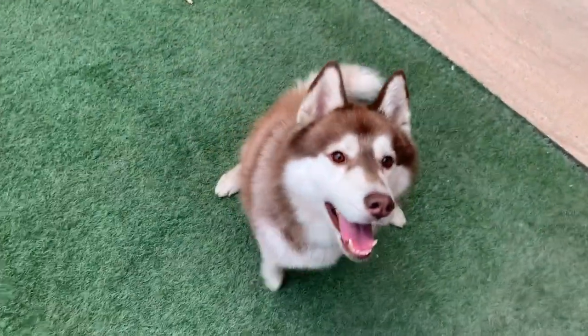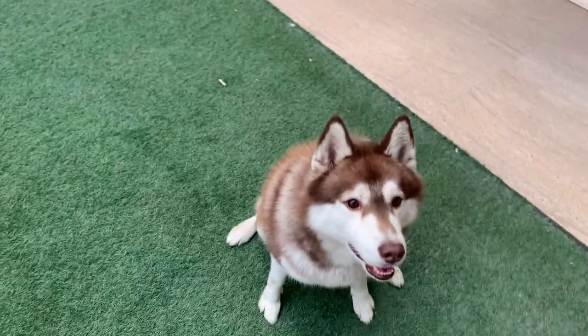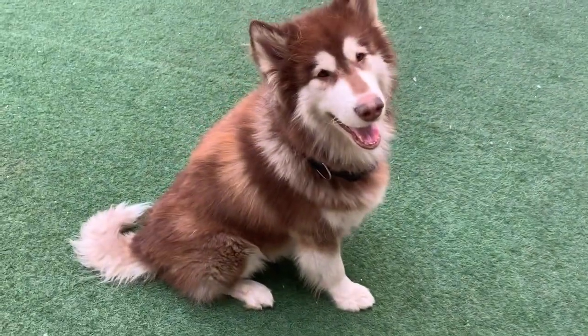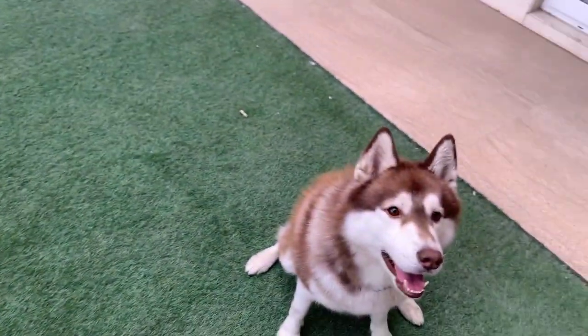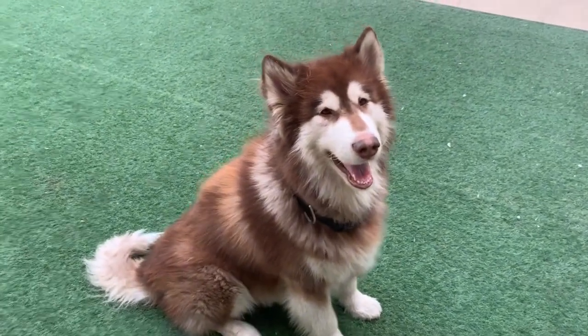Sit. Good boy. So you can see my Husky has brown eyes and my Malamute also has brown eyes. A Husky can have blue eyes, brown eyes, and black eyes, but a Malamute can never have blue eyes.